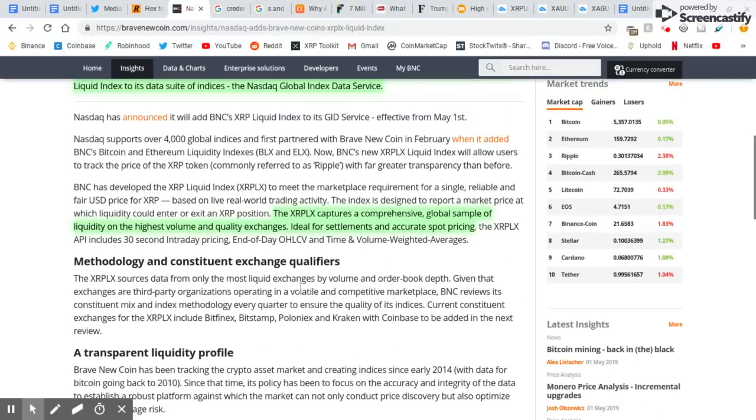A lot of money is able to see this. The XRP LX captures a comprehensive global sample of liquidity on the highest volume and quality exchanges. This is going to be the best way to find out what XRP is valued at, with 30-second intraday pricing via API — ideal for settlements and accurate spot pricing. So they're going to be the most accurate form of the global average of what XRP is valued at.